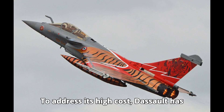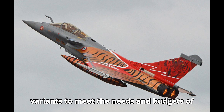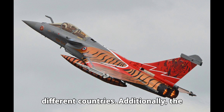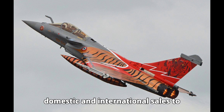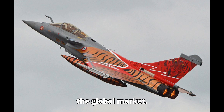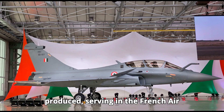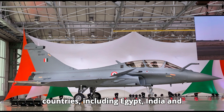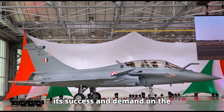To address its high cost, Dassault has offered various upgrades and export variants to meet the needs and budgets of different countries. Additionally, the French government has supported its domestic and international sales to ensure the Rafale remains competitive in the global market. As of now, over 200 Rafales have been produced, serving in the French Air Force, French Navy, and several other countries including Egypt, India, and Qatar. This production number reflects its success and demand on the international stage.